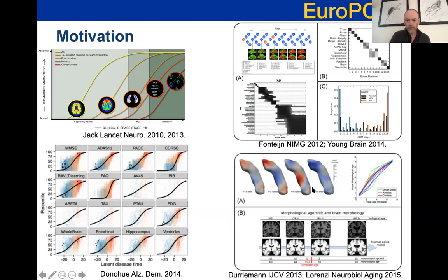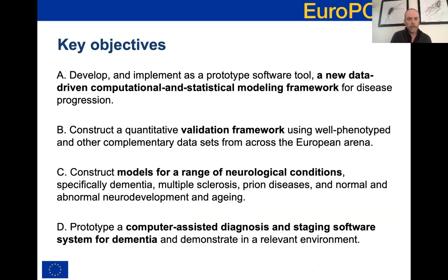Other groups - this is work from Stanley Derlemann and Cohen in Paris - were working on spatiotemporal models that try to show the evolution of a whole brain image over the course of the disease. Building on these early steps, these were the key objectives we identified in the EuroPond proposal. One of the main objectives was to bring together these early steps on modelling disease progression into a new computational and statistical modelling framework, giving us the flexibility to pick and choose features of the various algorithms and tailor them towards specific applications.